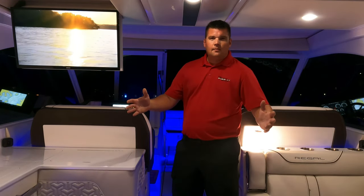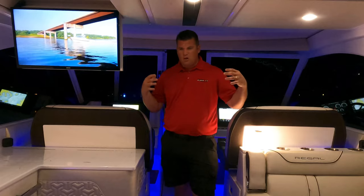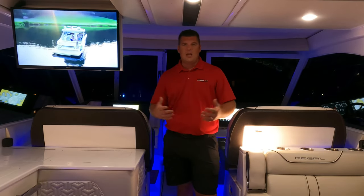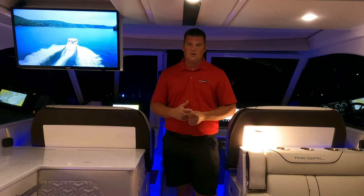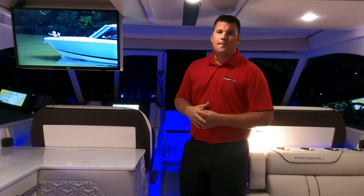All right guys, I hope you guys enjoyed your tour of the 2022 LS 36. It's not often you get to see a vessel like this lit up at night. It gives you a really good perspective that a day yacht like this can be used 24 hours a day. You have a lot of ambient light, a lot of light sources on this boat. It looks awesome all lit up in blue and everything else. It's just a great way to entertain a bunch of people.